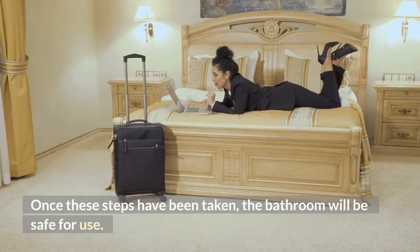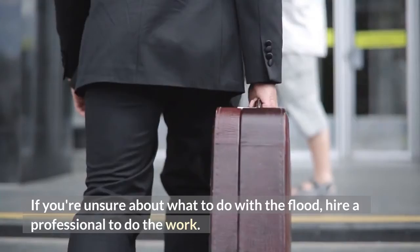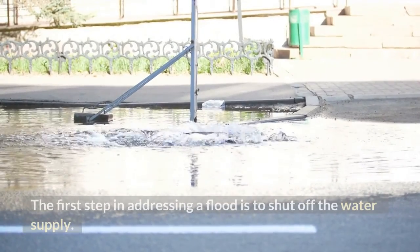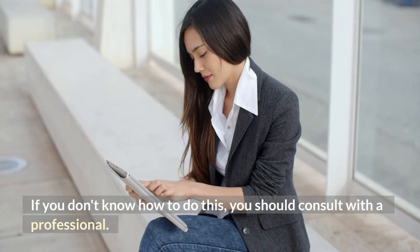Once these steps have been taken, the bathroom will be safe for use. If you're unsure about what to do with the flood, hire a professional to do the work. The first step in addressing a flood is to shut off the water supply. If you don't know how to do this, you should consult with a professional.